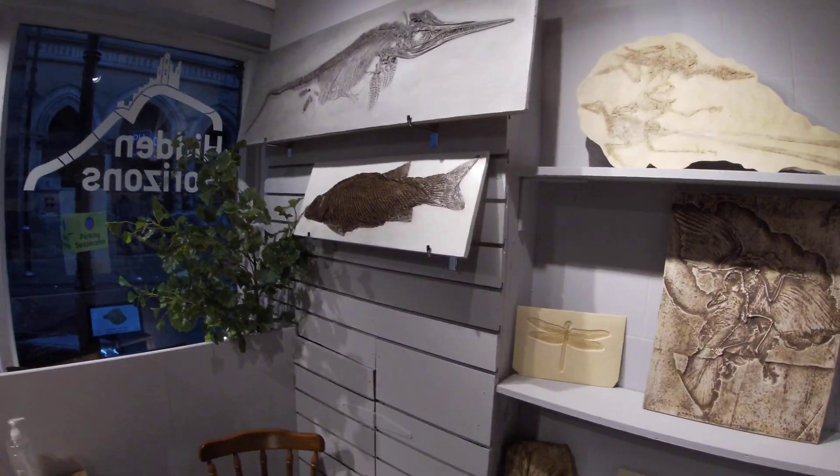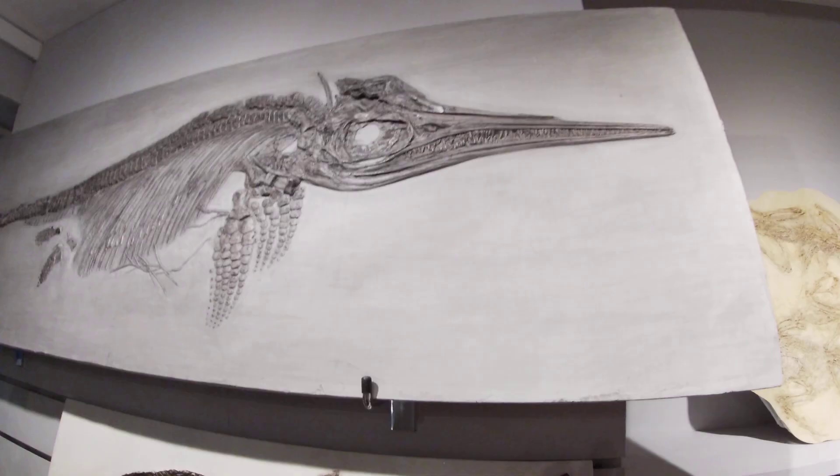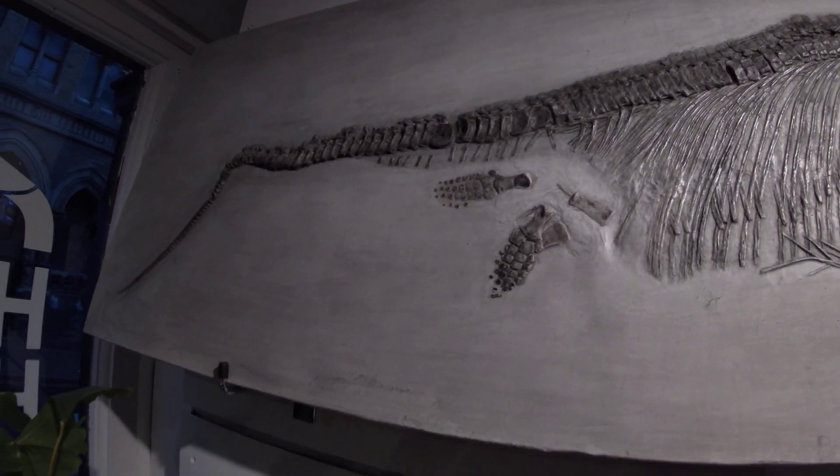That ichthyosaur — I've seen some other ones and that looks absolutely amazing. Yeah, it comes up alright. We make them here so it's quite handy really — we just make them out the back and then we put them on the wall.